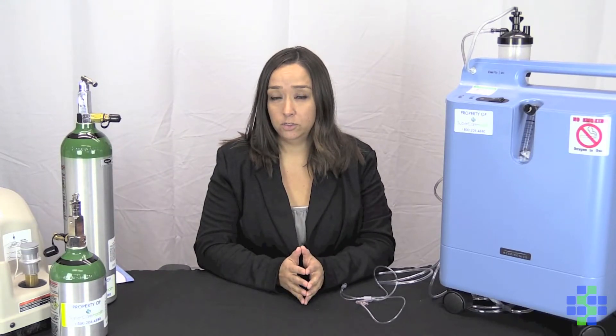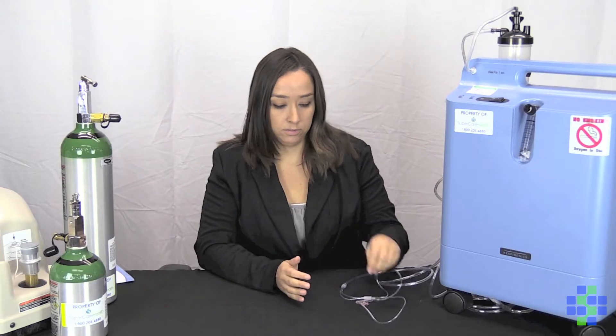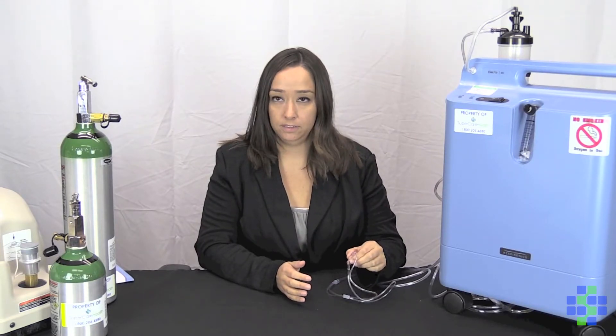One of the common issues with oxygen therapy is dryness or irritation in your nose due to the nasal prongs from the cannula. We can fix this by two methods.